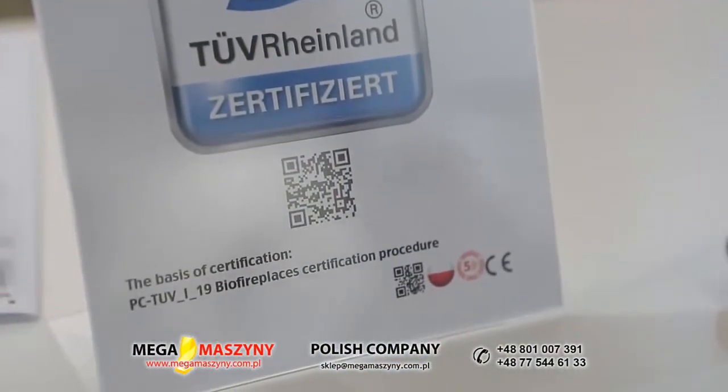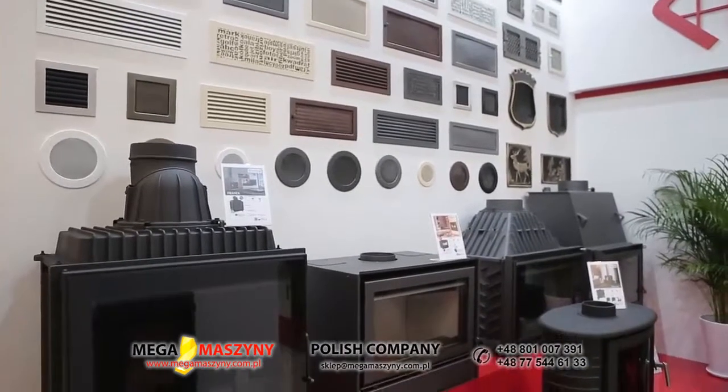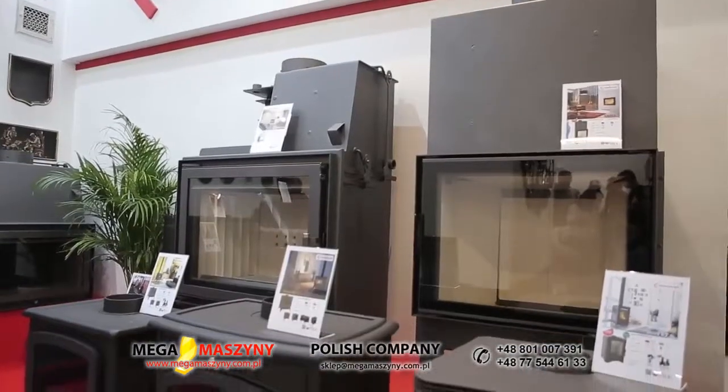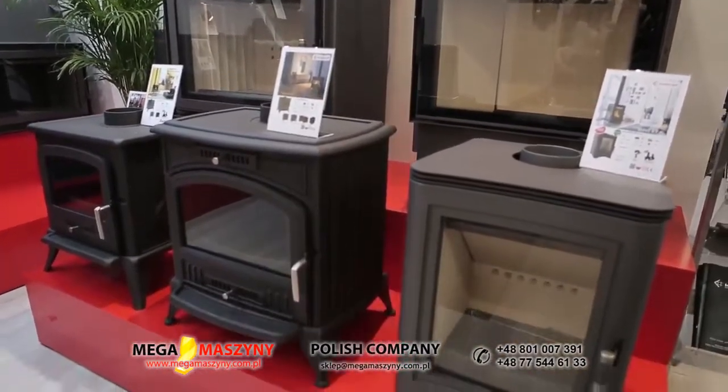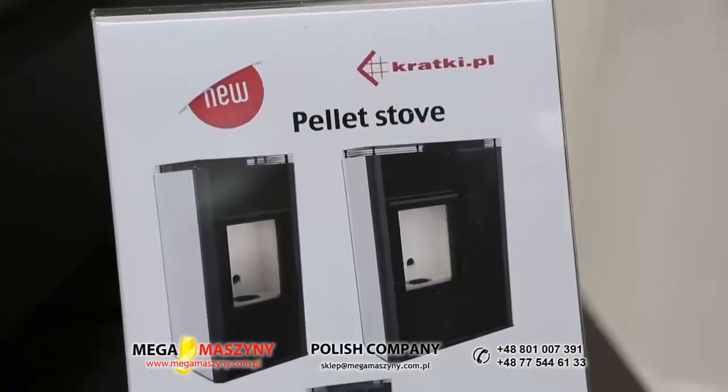A z których nowości jest Pan najbardziej dumny? Ze wszystkich produktów oczywiście jestem dumny. Linia Nadia — tutaj chcemy rozszerzyć ją o płaszcze wodne. Świetnie się te wkłady przyjęły, rynek je docenił. Myślę, że jakość i cena przemawiają za tym produktem. To jest odświeżniona linia w kominku z płaszczem wodnym. I również peletowe piece — tutaj też mocno stawiamy na rozwój tych produktów.